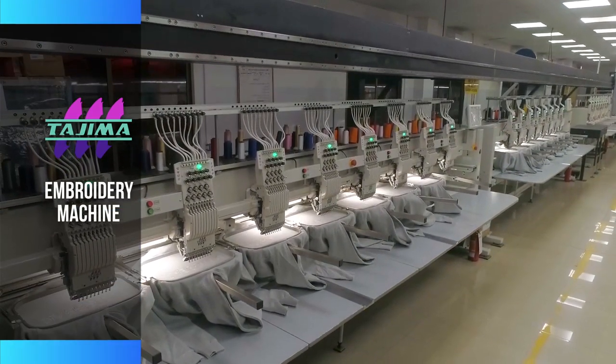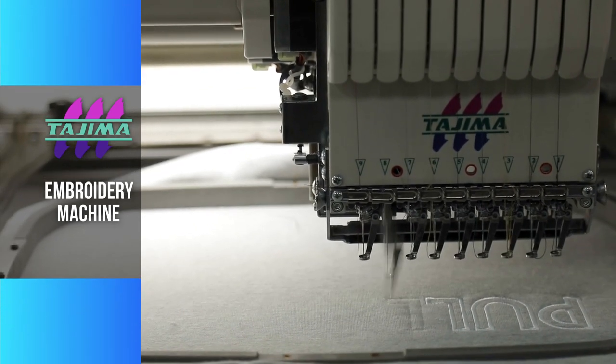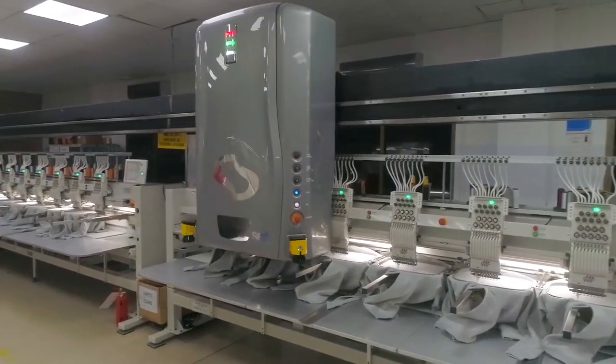The embroidery department at K&Ms is equipped with Japanese computerized embroidery machines from Tajima, supported by 20 multi-heads.